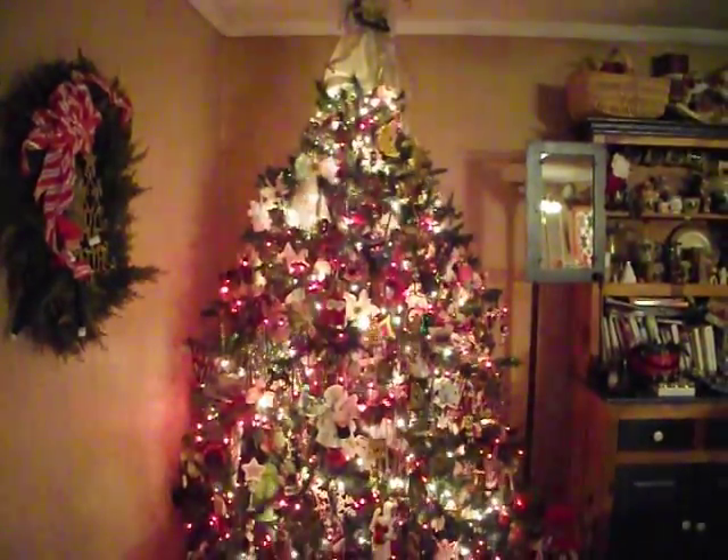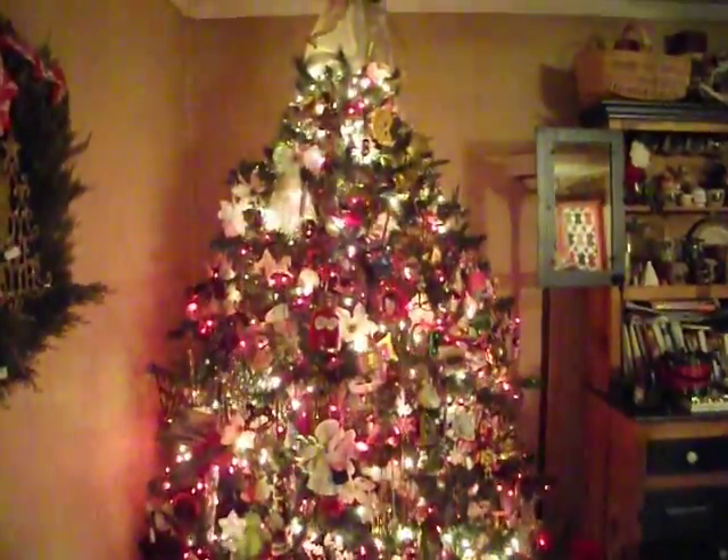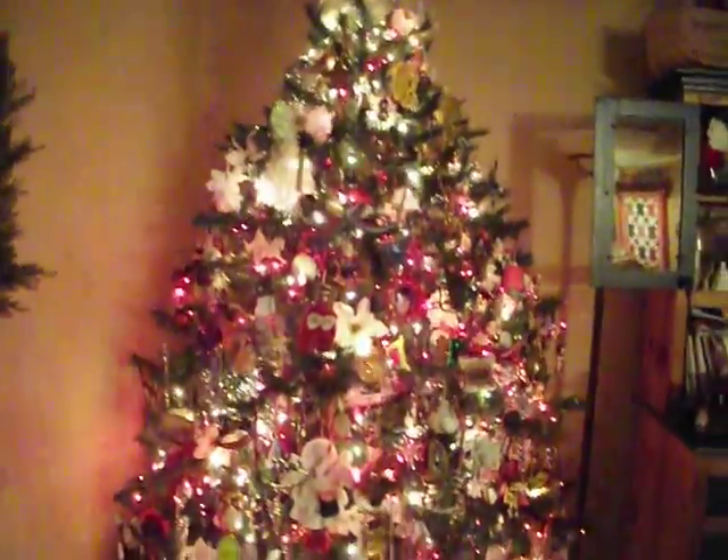YouTubers, I thought I would do a quick video of our Christmas tree before we tear it down. We actually have about, I think eight strands of red, one solid strand of white, and then we have two of the lights that you can change the settings on. And then I have nine